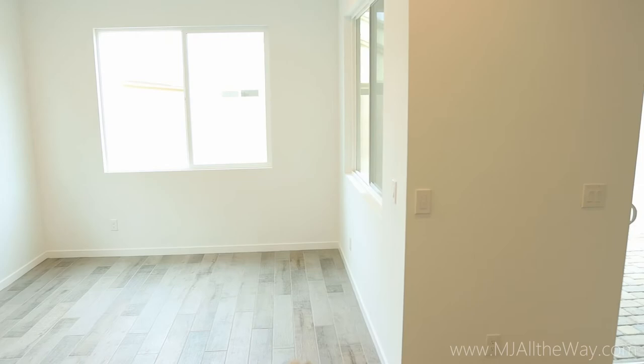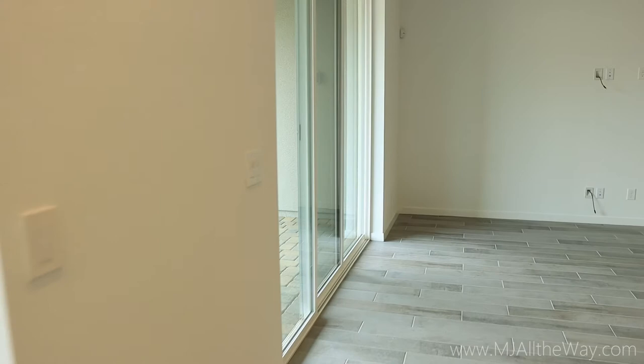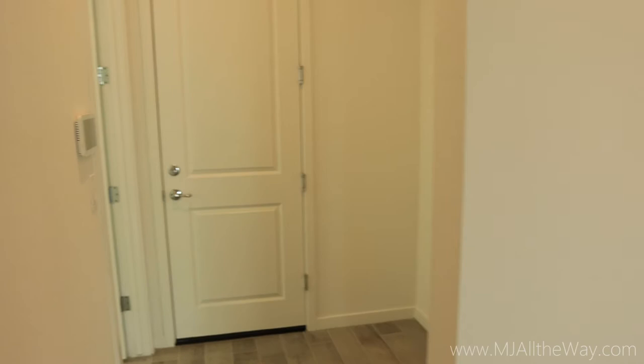The breakfast nook is about 11 by 11 — a really nice spot that gets a lot of natural light. We'll go over the back patio in just a little bit once we finish up the inside tour. If you're finding value in this video, make sure you give it a like. Let me know in the comments below whether you would use the office/den as-is or turn it into a more formal dining room.